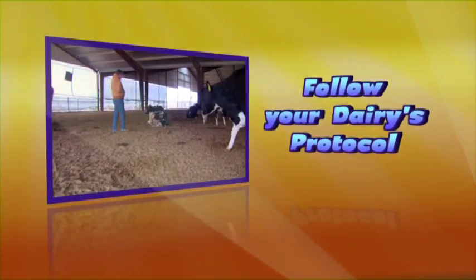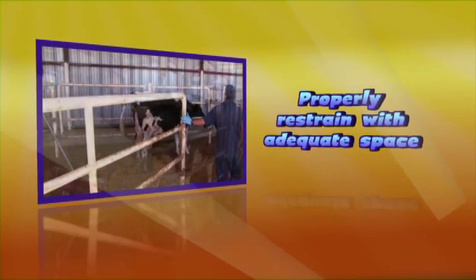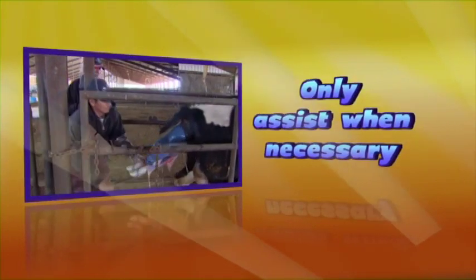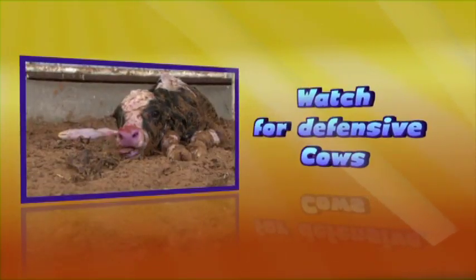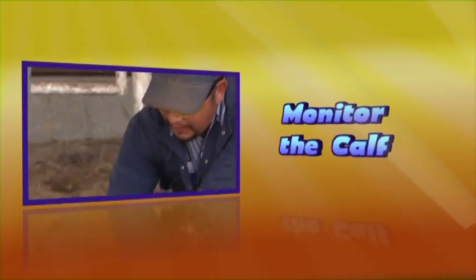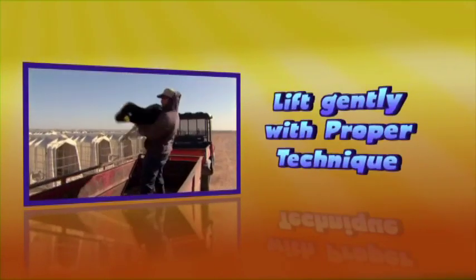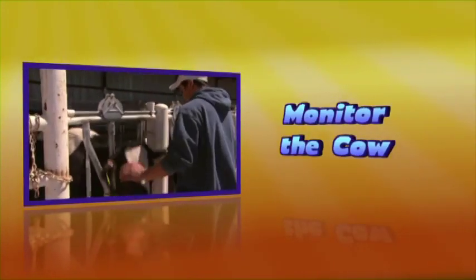Remember: follow your dairy's protocol on calving assistance. Cleanliness and lubrication are important. Make sure the cow is properly restrained and you have adequate space to work. Only assist the cow when necessary and only pull when the cow is straining. Watch out for defensive cows. After delivery, make sure the calf is breathing, ensure it gets colostrum, and follow your dairy's protocol. Lift the calf gently with proper lifting technique. Monitor the cow for signs of weakness.